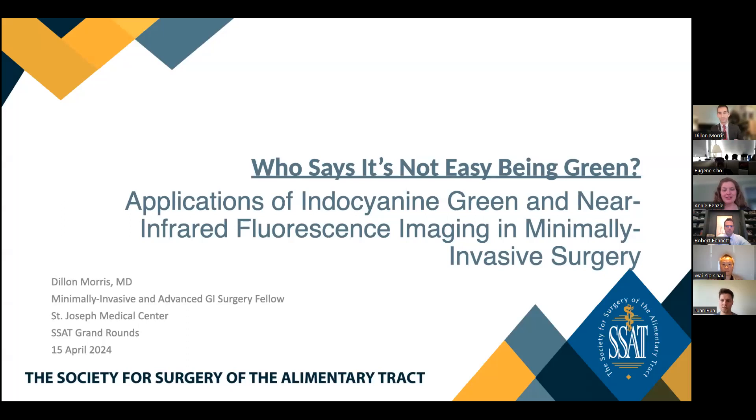Hello everyone, and welcome to our Grand Rounds for the SST Complex GI Surgery Fellows for April. We have a great talk today on a very cool topic. I'd like to introduce Dr. Bennett as our moderator this evening. He is Assistant Professor of Surgery as well as the Assistant Program Director of the General Surgery Residency and Director of Colon and Rectal Surgery at the University of South Florida, Morsani College of Medicine, as well as Vice Chief of General Surgery at Tampa General. Dr. Bennett, if you wouldn't mind introducing our fellow and just giving us a bird's eye view of the topic for tonight.